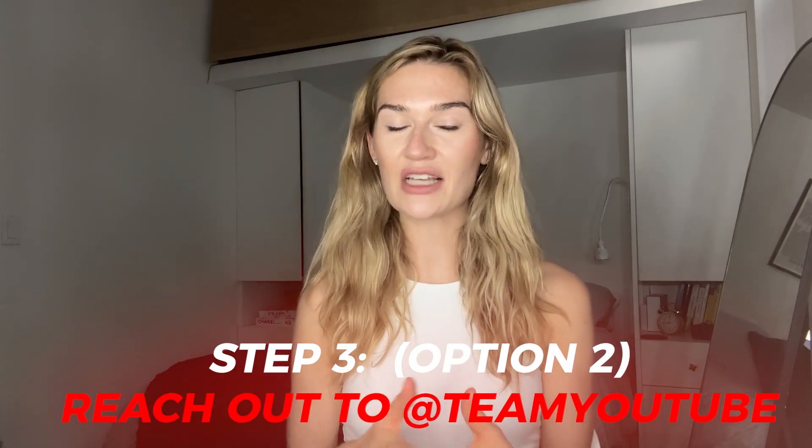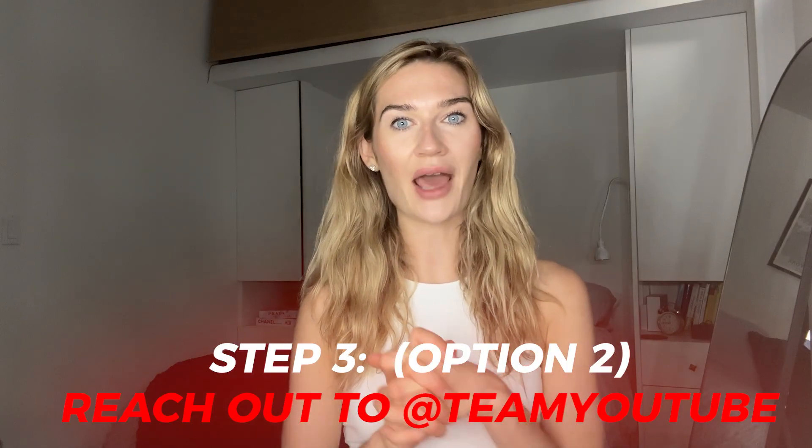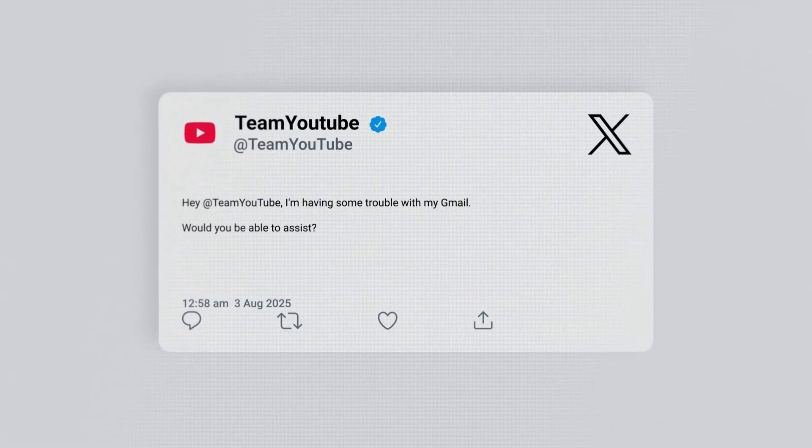Now let's try Option 2. This is what I've seen work for a lot of people: reaching out to Team YouTube on X, formerly Twitter. Message something like, 'Hey Team YouTube, I'm having some trouble with my Gmail, would you be able to assist?' Team YouTube will get back to you with a form, and there will be a section asking you for information. It is really important to provide as much information as you can.